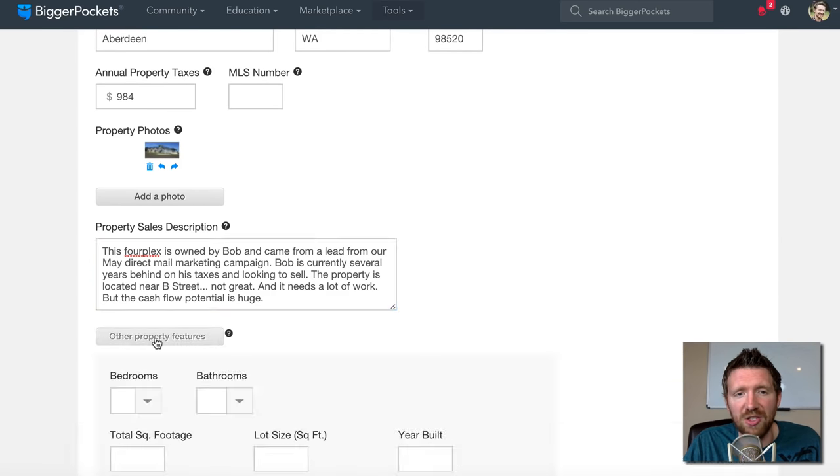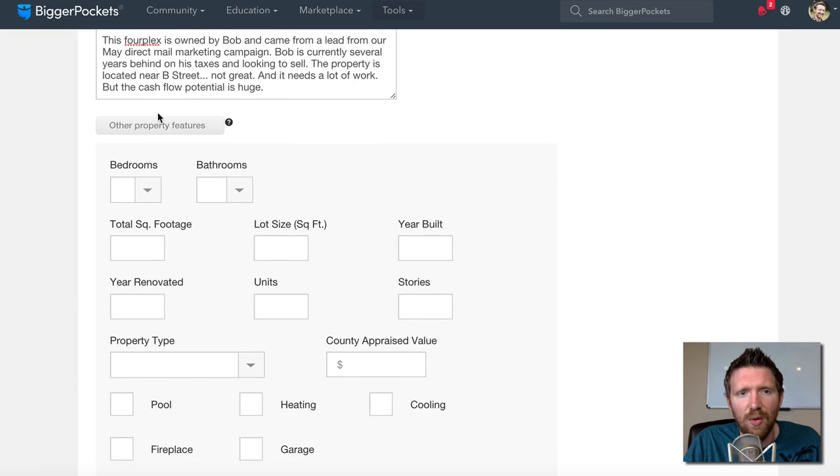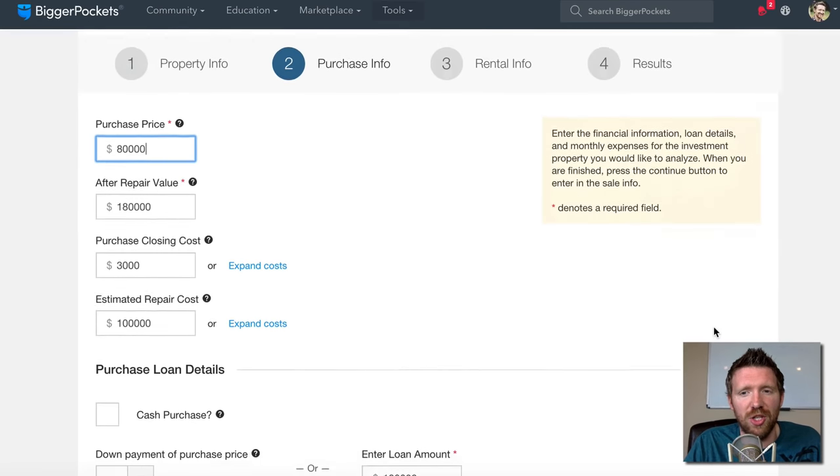You can also click 'other property features' to enter the number of bedrooms, bathrooms, square footage, and all that. To keep this simple, I'm not going to worry about that right now, but it's there for your convenience. So we're done with page one — let's move on to page two by clicking 'next step.'